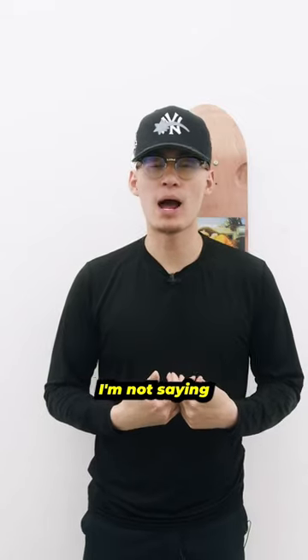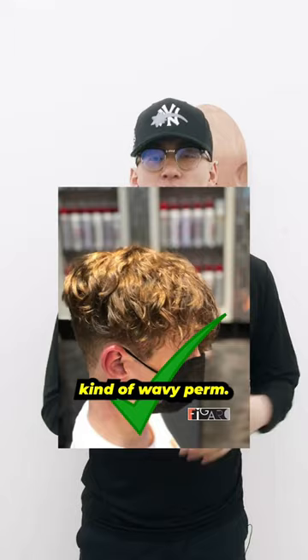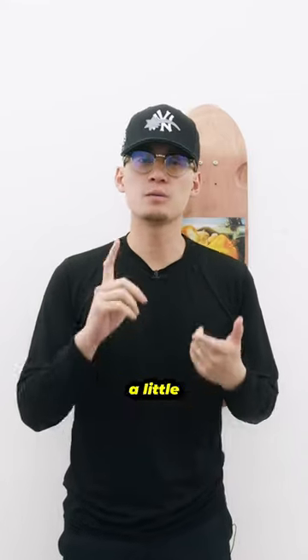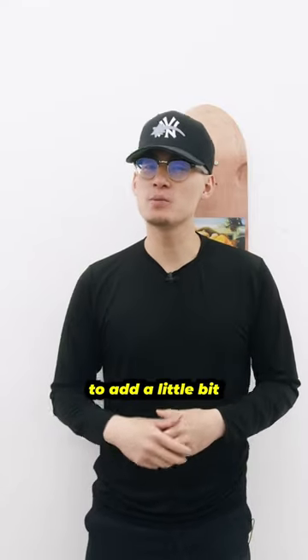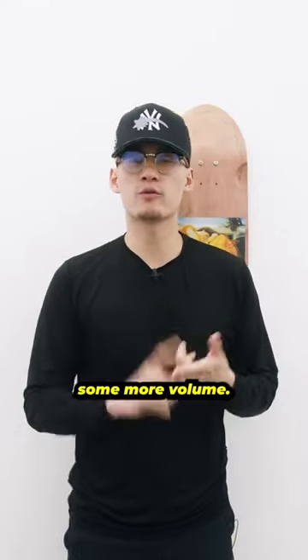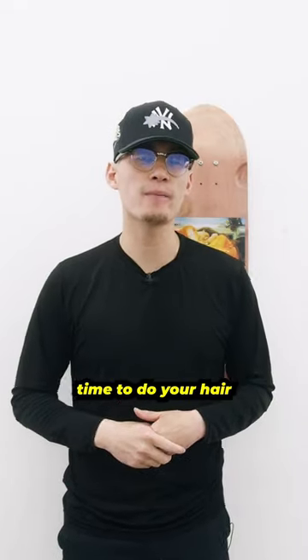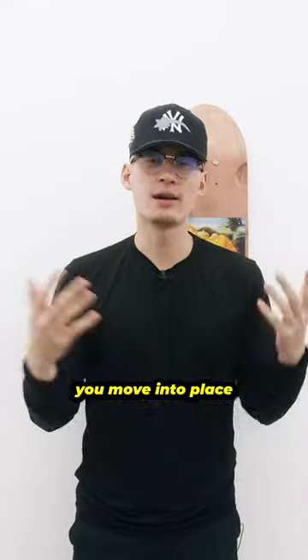You might want to think about a perm — not the curly type, more so the loose, wavy kind. Going for a loose body wave perm gives you a little more volume and texture to your thin, fine hair. And if you're busy in the morning and don't want to spend too much time doing your hair, it gives you that low maintenance look where you get up, move it into place, and you're all set.